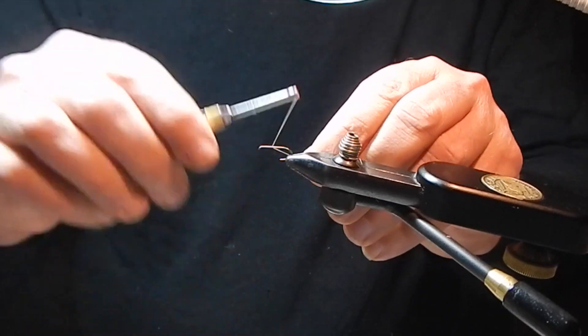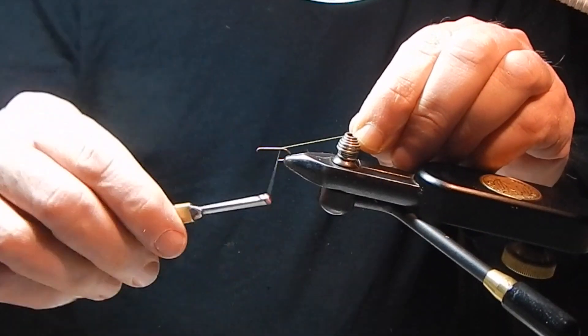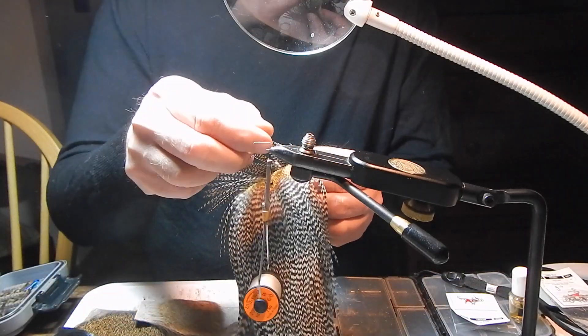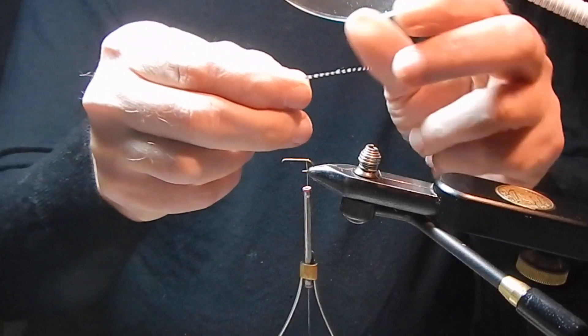Caddis flies are found throughout the world. They're great barometers as to the health of a stream, pond, lake, or river. They are good indicators of cold, clean water. They come in many different sizes and many different colors.